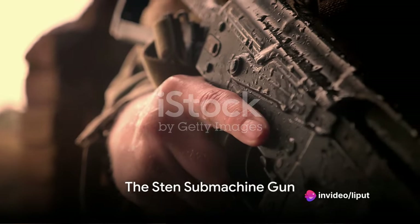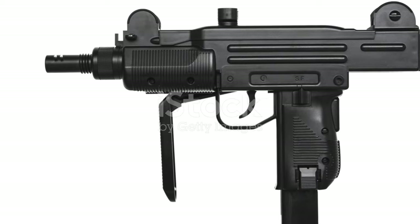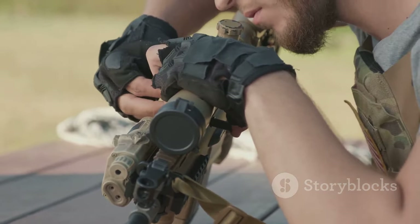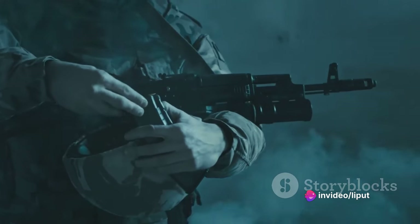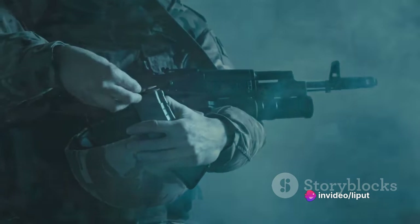Moving to the lesser-known weapons, the Sten submachine gun deserves mention. A simple yet effective weapon, it was favored for its compact size and ease of manufacture. Although its presence was not as widespread, the Sten gun played its part in the hands of those who wielded it.